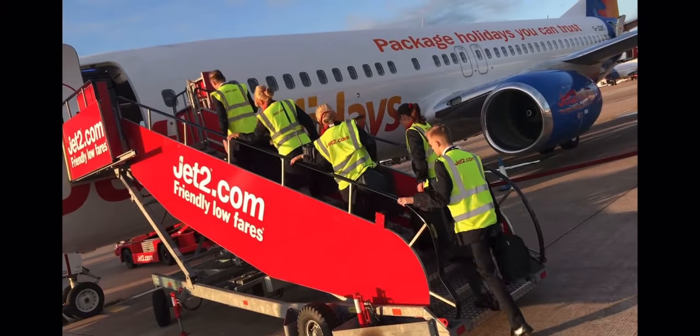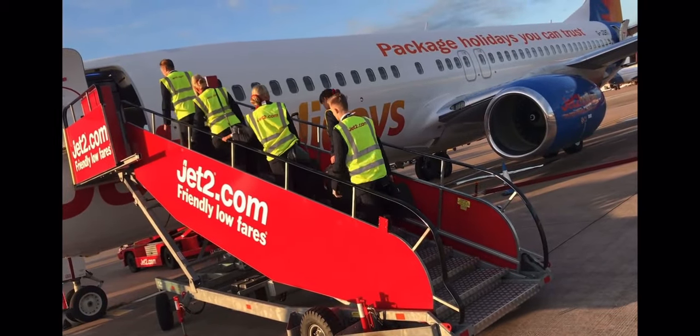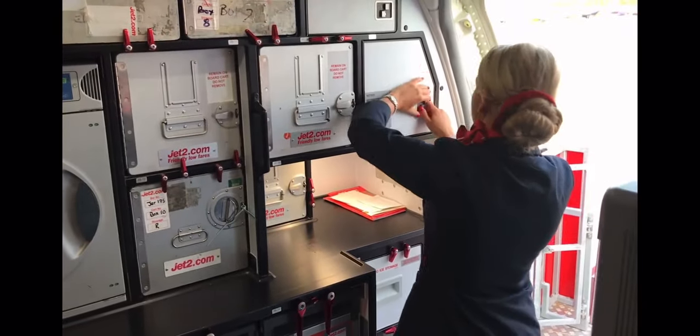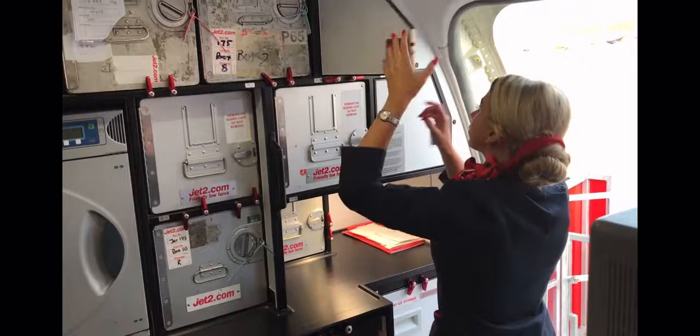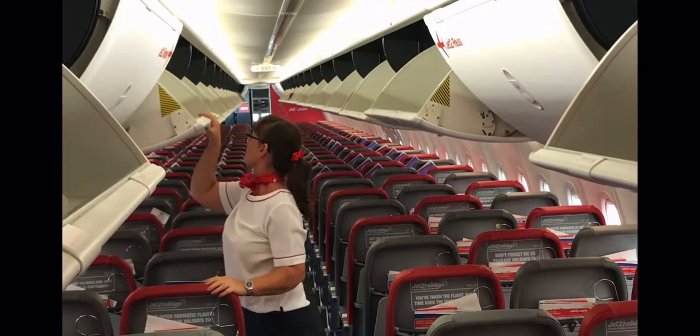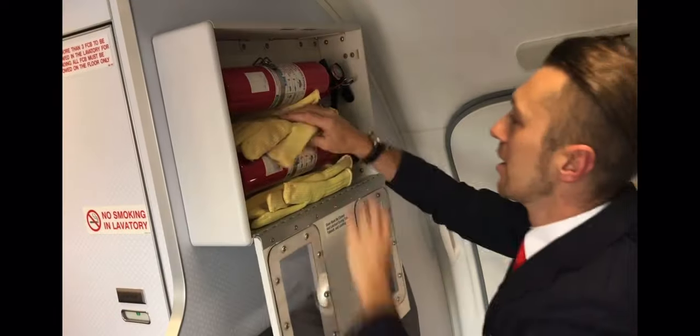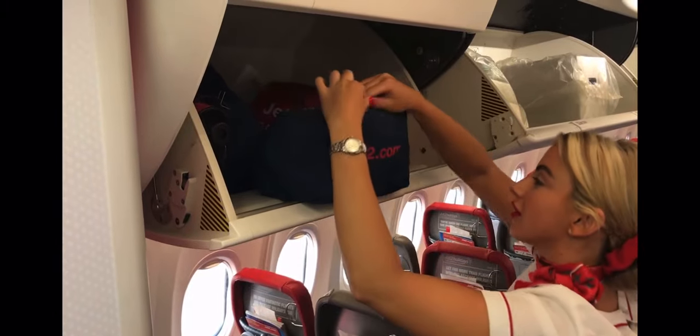The cabin crew then proceed to the aircraft, where they complete security and equipment checks. The cabin crew need to ensure the aircraft's security has not been compromised, so a physical inspection of each area is completed. The emergency equipment and systems on the aircraft also need to be checked, to ensure that in the event it's needed, it will work first time.